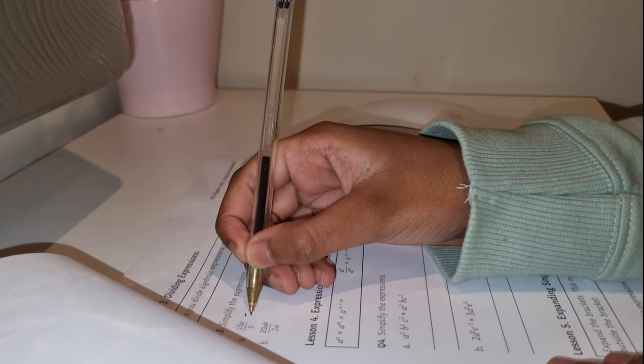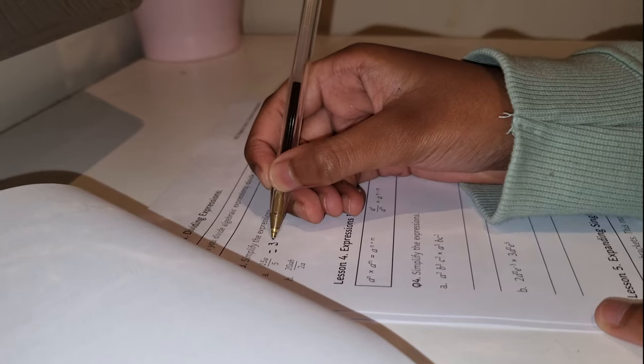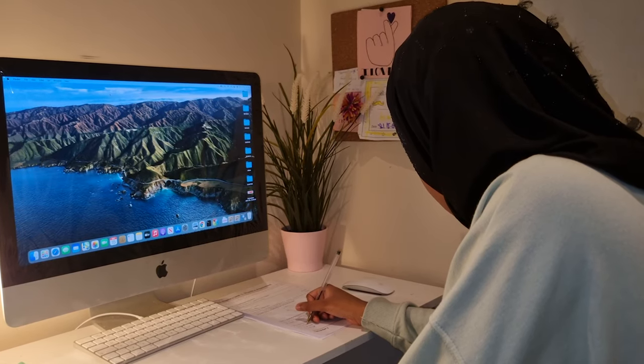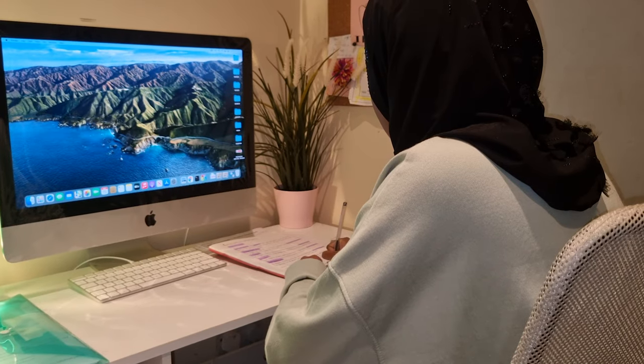Our typical day starts with something like this. Our eldest daughter is currently working on her maths and science. She was going through her assessment topic, which she has learnt already during the week that passed.